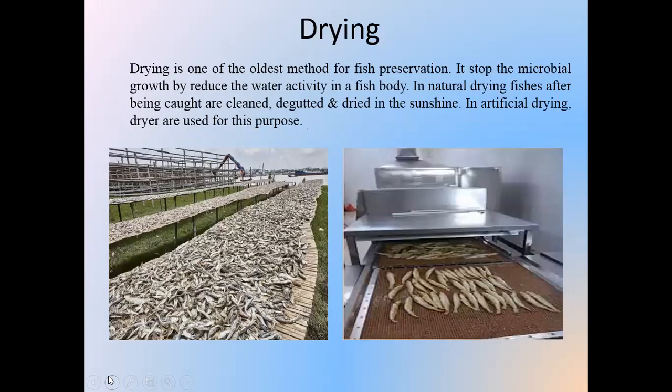Drying is an ancient method for fish preservation. It stops microbial growth by reducing the water activity in the fish body. In the natural drying process, fishes are cut, cleaned, degutted, and dried in the sunshine. In the artificial drying process, different types of mechanical dryers are used for this purpose.